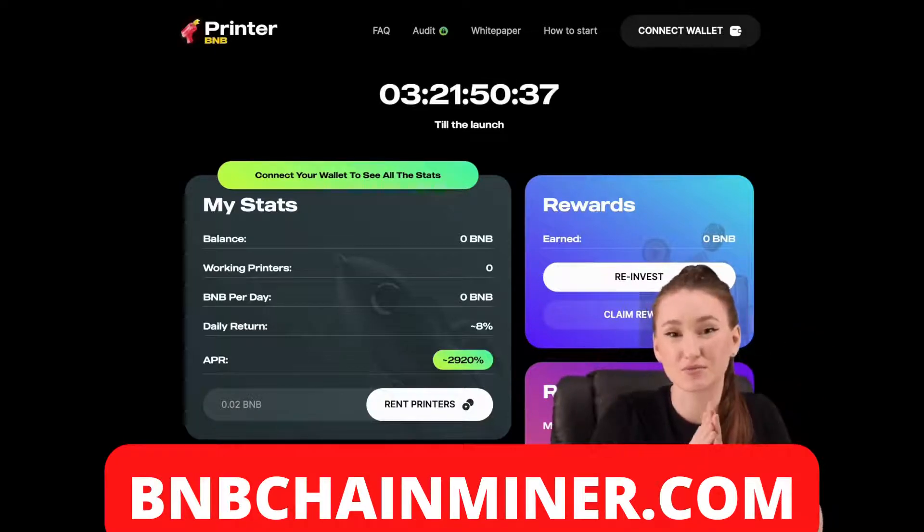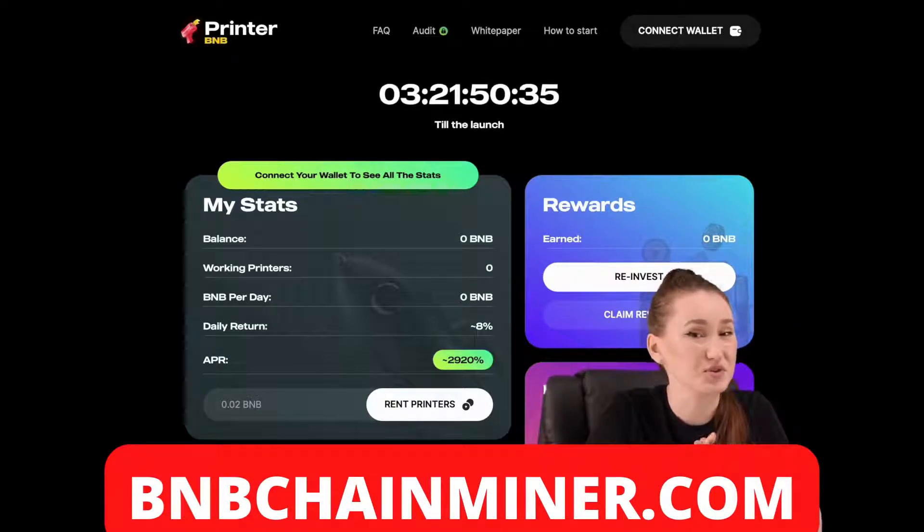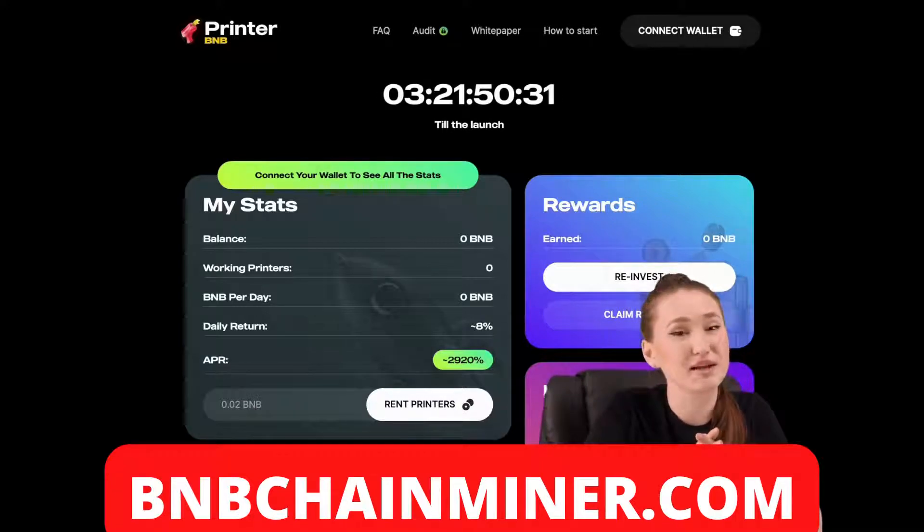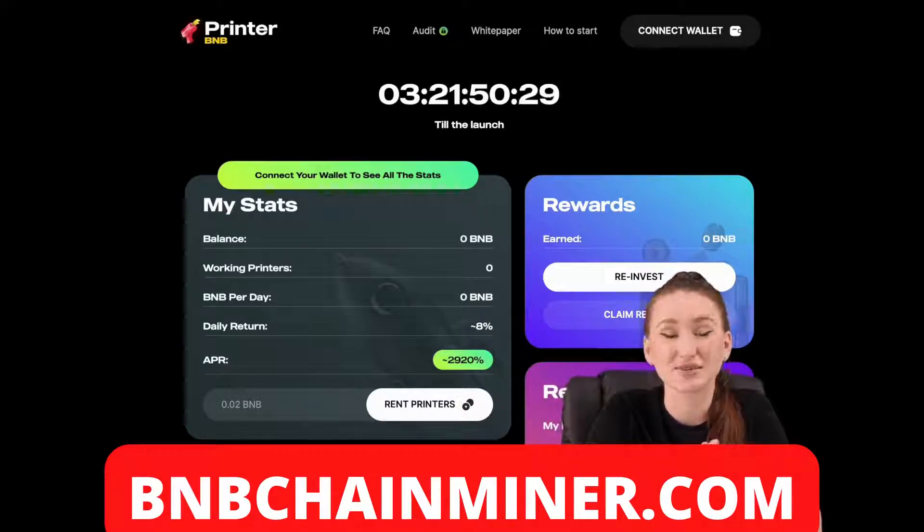Nevertheless, I'm very happy that this project merges to secure profit for the investor. Today I'll provide my choice of a new project with responsibility, and now let's look at it together.